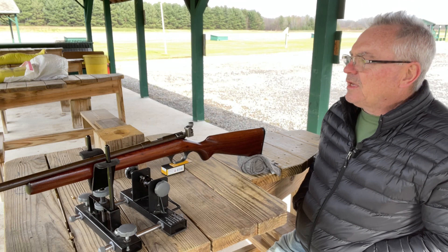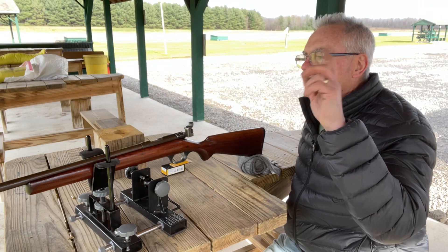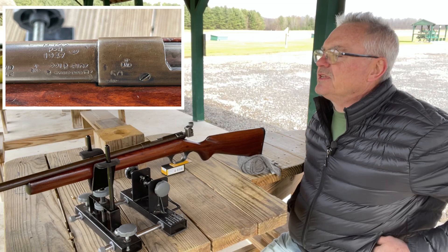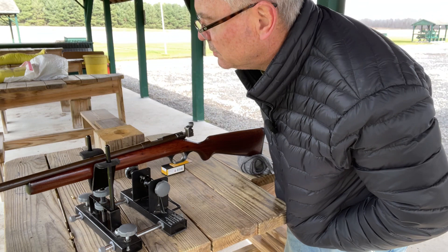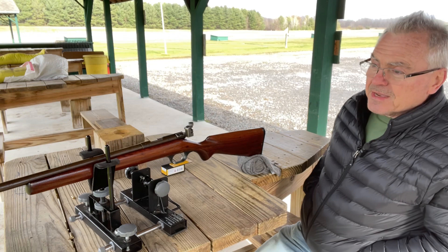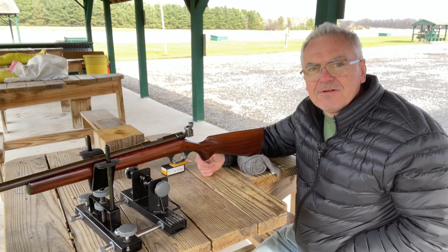I've had a couple of guys tell me they don't think it was in that program, but it does have a serial number on it, and here's the stamp for the actual model number. It has a bunch of proof marks on it and actually a date stamped on there of 1947, so that would have been after World War II. It does have that BNP mark — I think that's British Navy proof — so I'm not sure, but it's still a cool gun. It's been over across the pond and now it's back over here in the States.